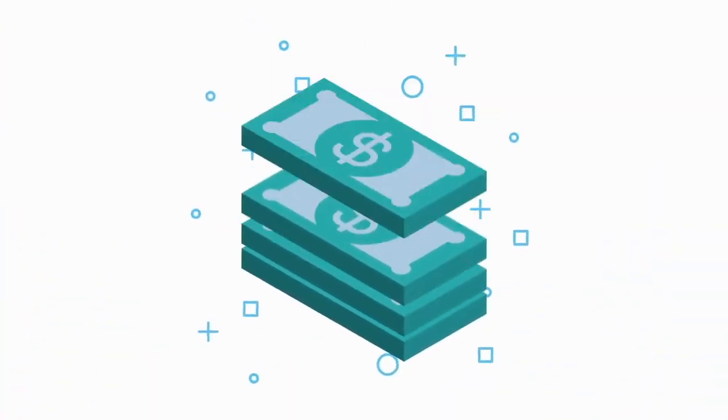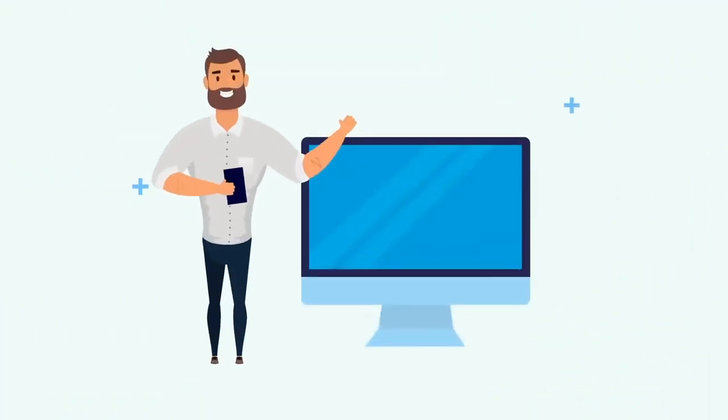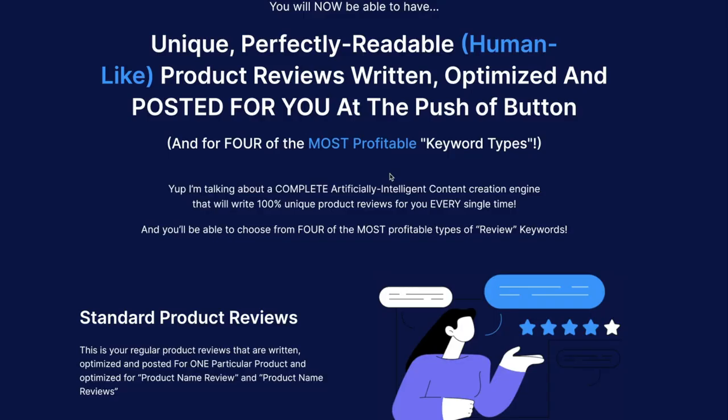Today I have some great news. We have changed the way you profit from product reviews forever and made it easier for everyone to get more traffic, rankings, and profit. You will now be able to have unique, perfectly readable, human-like product reviews written, optimized, and posted for you at the push of a button.